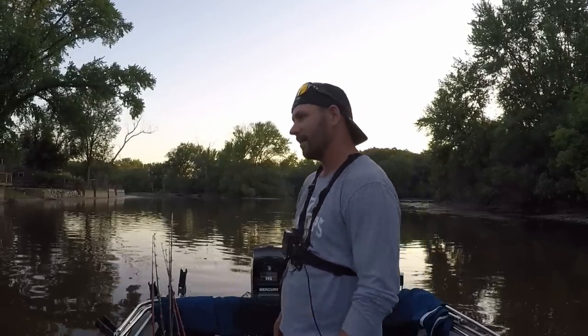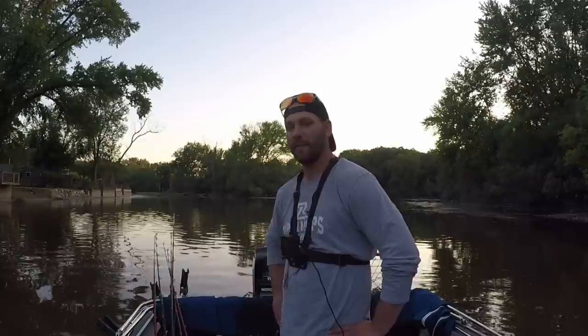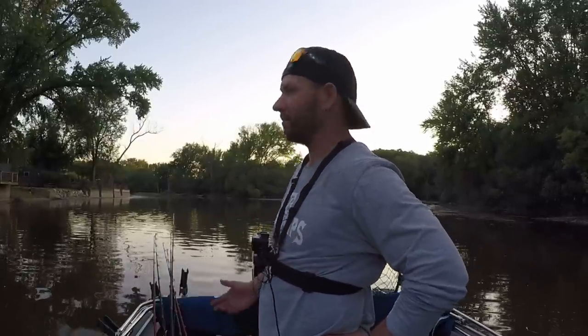Hey guys, welcome back to another episode on another super hot summer day. We're out here after flatheads. The bite's been really good where I'm at so I'm back up here to see if I can continue and keep on them. I only got 12 bluegills today and they're not big at all. I'm going to stay two hours, one spot. Let's see if we can pop a giant flathead.